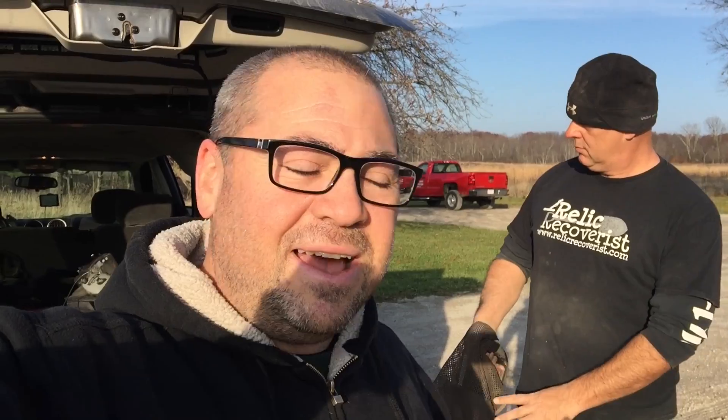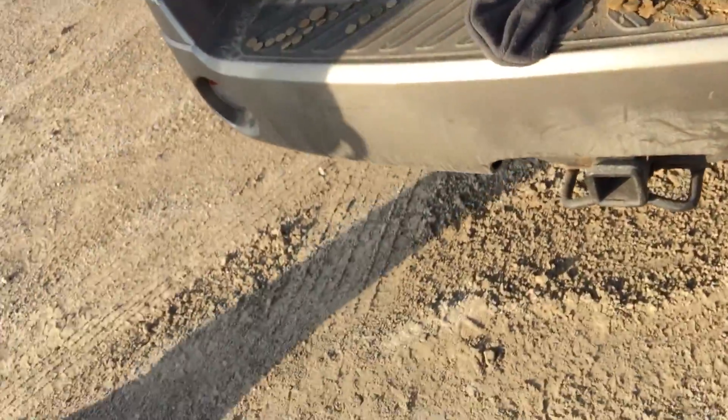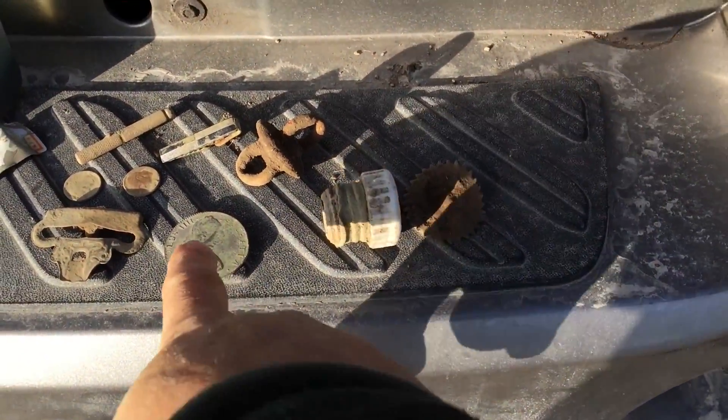We're done — it's about 3:30. We got out around 9 o'clock this morning, did a lot of walking. I didn't find too much, but Don found just an unbelievable coin. Jeff found great stuff too — an Indian cent and a silver Rosie. I found a buffalo nickel. Here's our stuff — let me show you everything.